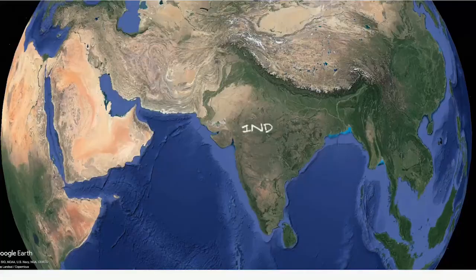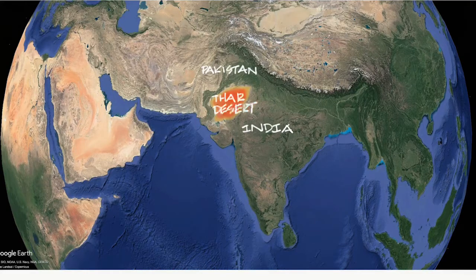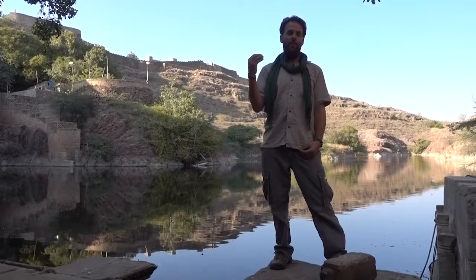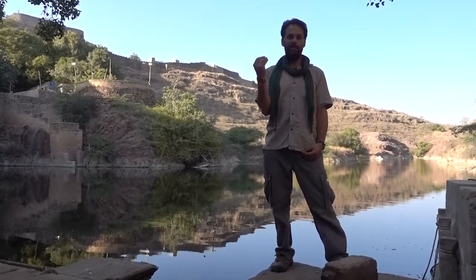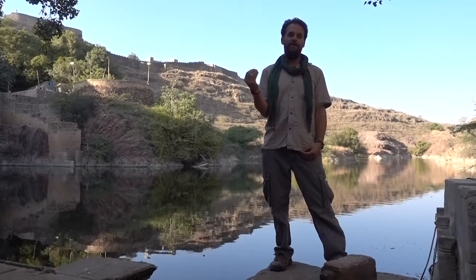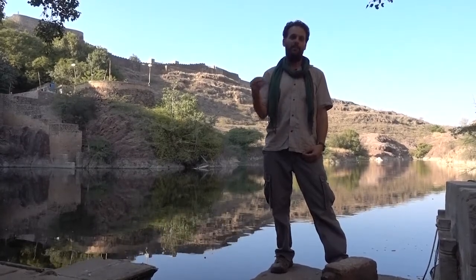The Thar Desert is the most populated desert on the planet, so having regenerative systems, water harvesting systems, and sustainable food systems is as important in this region as it is anywhere else on the planet.